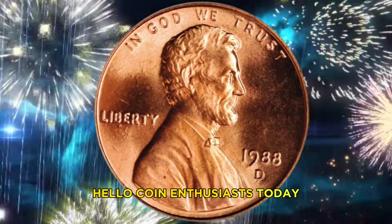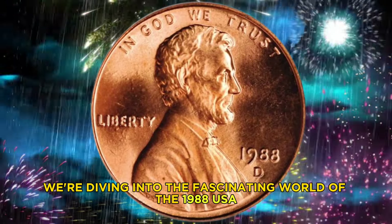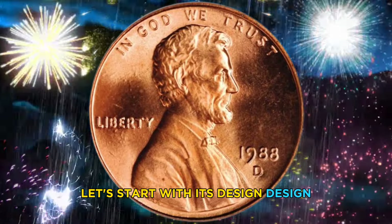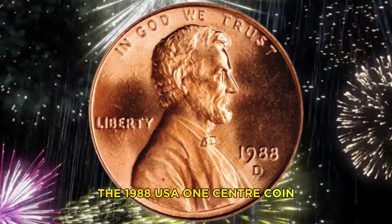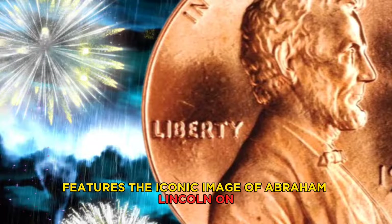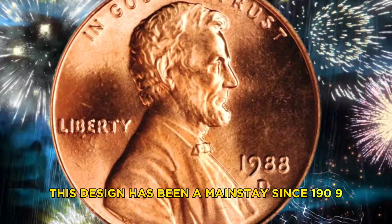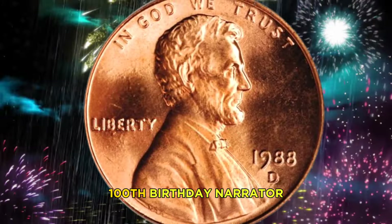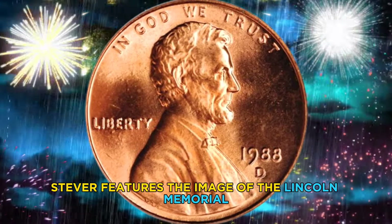Hello coin enthusiasts! Today we're diving into the fascinating world of the 1988 USA one cent coin. Let's start with its design. The 1988 USA one cent coin, commonly known as the penny, features the iconic image of Abraham Lincoln on the obverse side. This design has been a mainstay since 1909, when it was first introduced to commemorate Lincoln's 100th birthday.